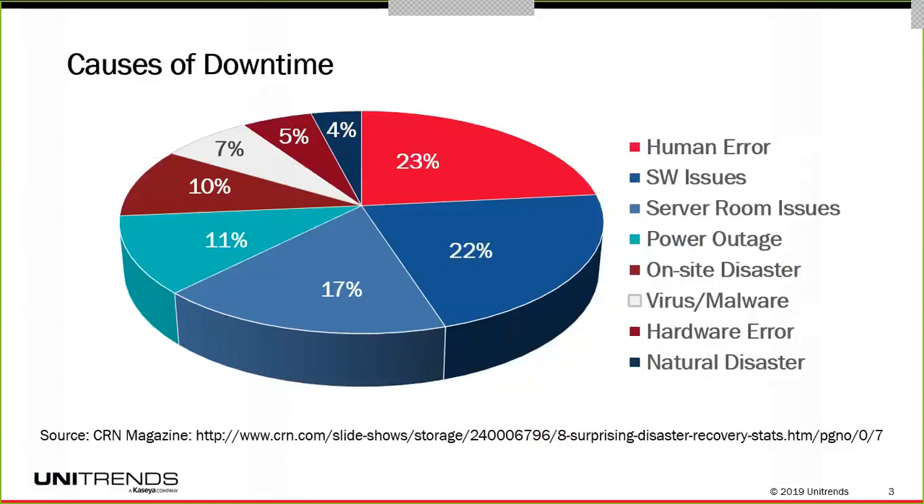Prior to joining Unitrends, I was an industry analyst with the Aberdeen Group, and I did extensive research on all things IT, but specifically focused on downtime and disaster recovery. I did some research and found out, asking respondents, why they had downtime — and this is the results on your screen here. Normally what you hear from disaster recovery companies is they talk about those external-type disasters — floods, fire, locusts, plagues, smallpox outbreaks — things that are completely outside of your control.